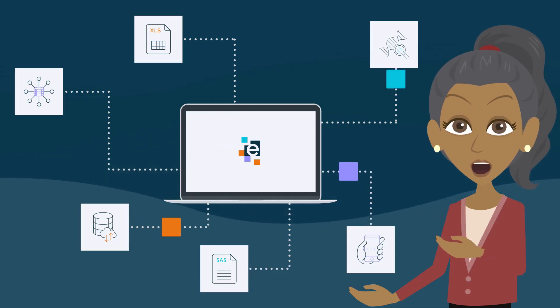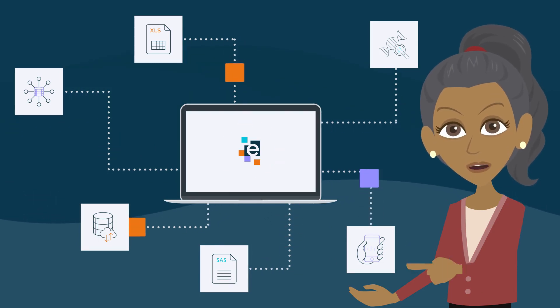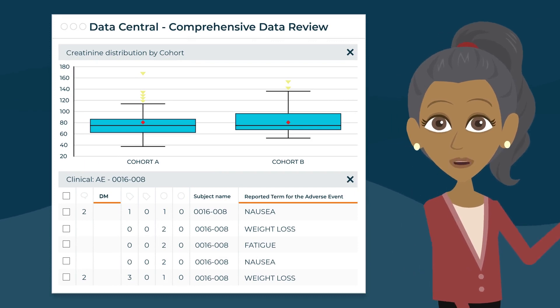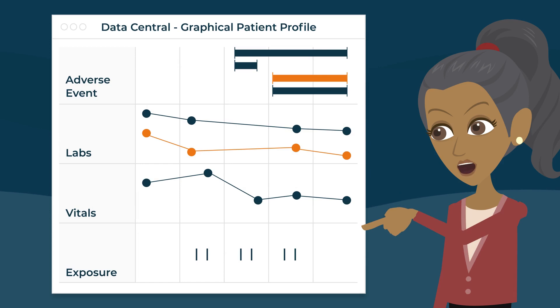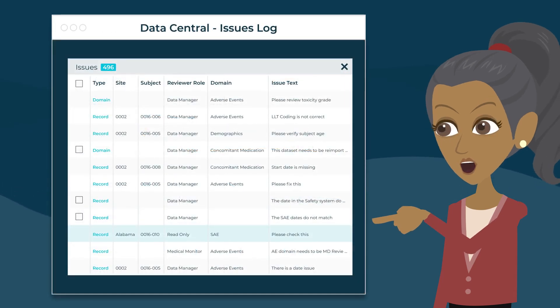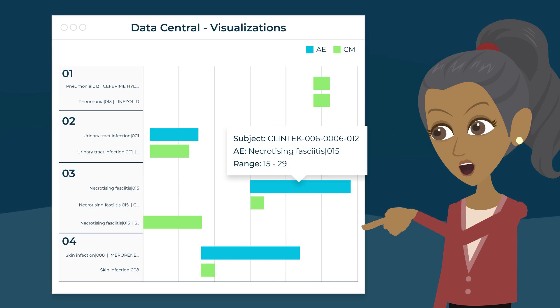Now we use the Illuminate Clinical Data Cloud to transform and unify our data. Using Data Central, we're able to review listings, profiles, issues, and so much more to help us streamline our processes and get to the data that matters faster and more effectively.